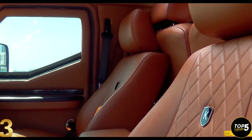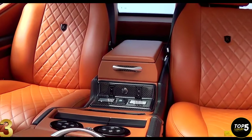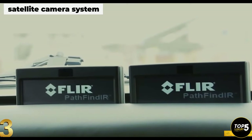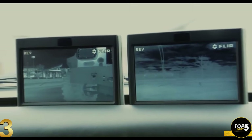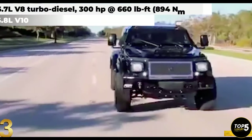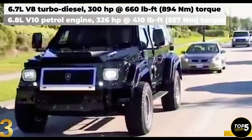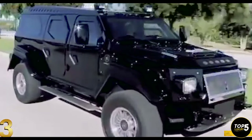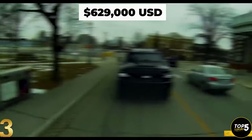It features plush leather seats, wool carpets, a flat-screen TV, and a cutting-edge satellite camera system that provides immediate alerts in case of unexpected intrusions. There are two available engine options for the Knight XV: a V-8 diesel engine producing 300 horsepower and a V-10 petrol engine delivering 326 horsepower. With a price tag of around $629,000, the Knight XV is a highly sought-after vehicle, as only 100 units were ever manufactured, making it a challenging endeavor to obtain due to its limited availability.